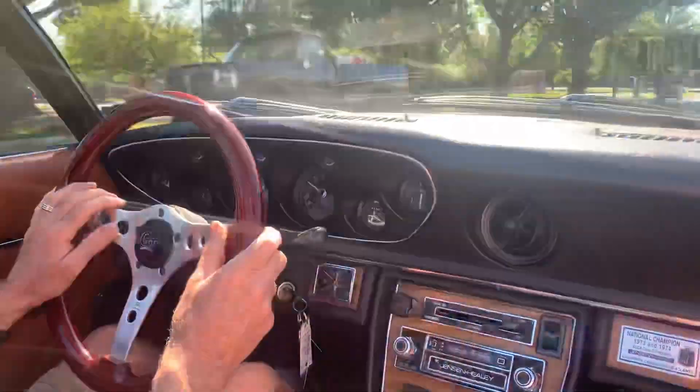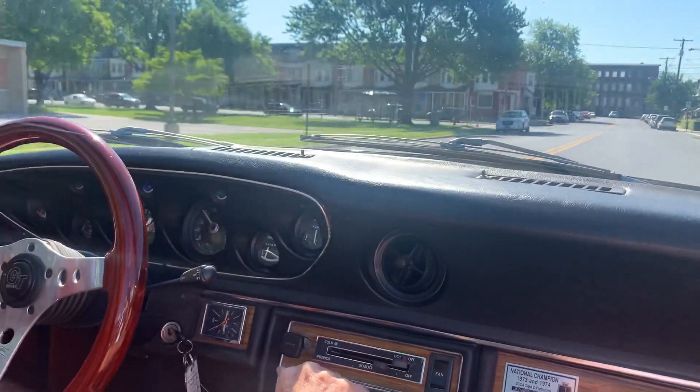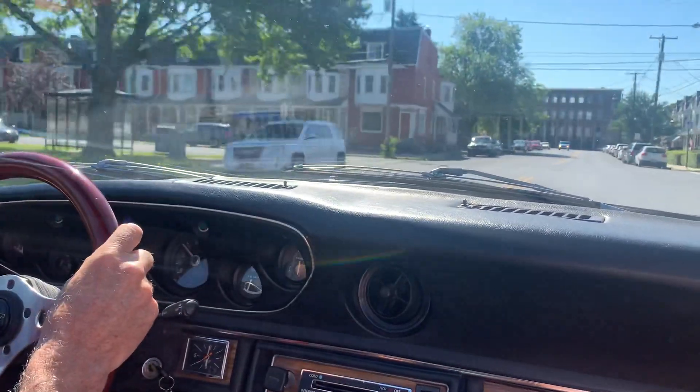It's a neat alternative to the regular MGs and Triumphs out there. Jensen did a great job with this car. So good luck in the bidding. Thank you.